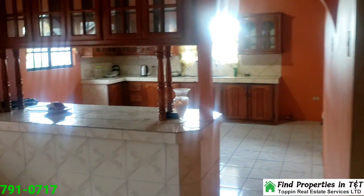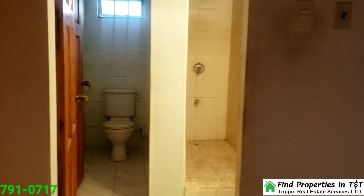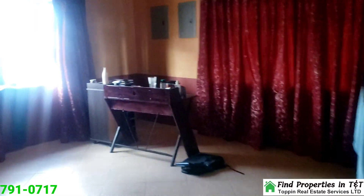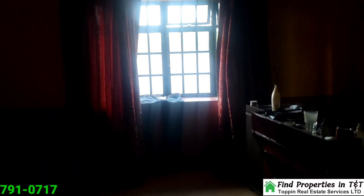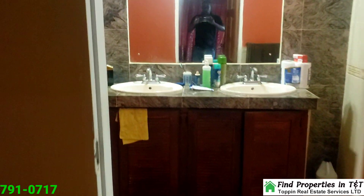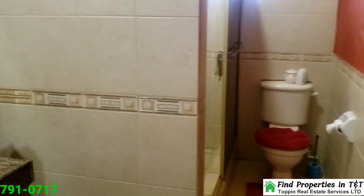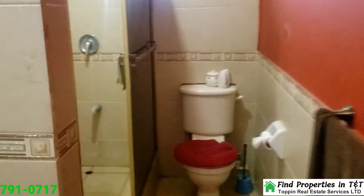Upstairs, the first floor expands into 1,625 square feet of living space with three generously-sized bedrooms, each filled with natural light and designed for comfort. The master bedroom includes a luxurious en-suite bathroom with a double-faced basin and a tiled shower stall. An additional full bathroom, finished with stylish tiles on both the floors and walls, is also located on this floor.